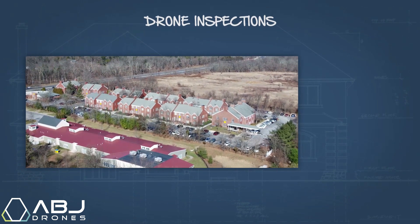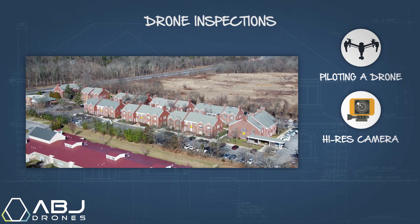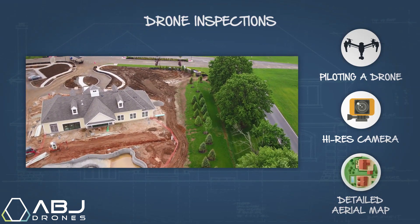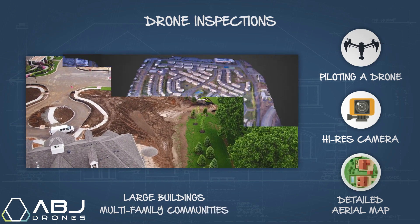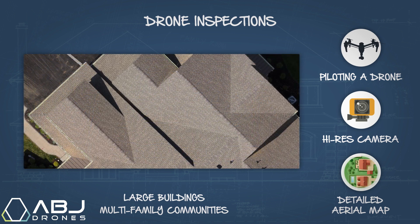Drone inspections are accomplished by piloting a drone equipped with a high-resolution camera into the air and capturing images which are compiled into detailed aerial maps of the inspection subject. This method is common with large buildings and properties with multiple buildings. The result is an incredibly detailed model of the property and its structures, which clearly reveals the condition of each roof and can be used to create accurate plans for repair and replacement.